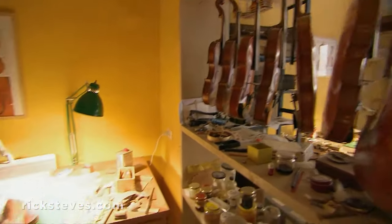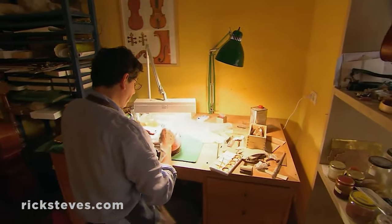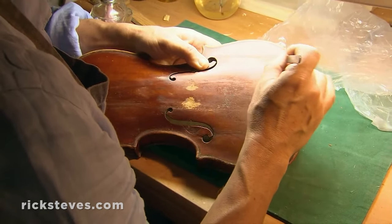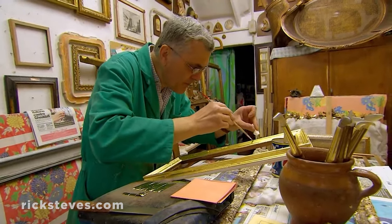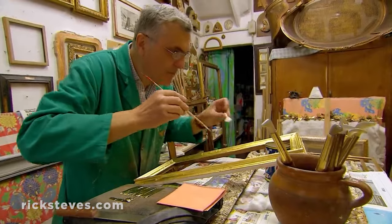Each shop addresses a need with passion and expertise. Fine instruments deserve the finest care. Grand palaces sparkle with gold leaf, thanks to the delicate and exacting skills of craftspeople like this.